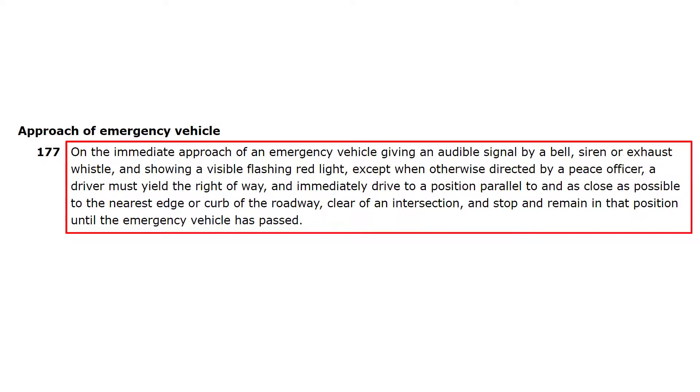It reads: On the immediate approach of an emergency vehicle giving an audible signal by a bell, siren, or exhaust whistle, and showing a visible flashing red light, except when otherwise directed by a peace officer, a driver must yield the right of way and immediately drive to a position parallel to and as close as possible to the nearest edge or curb of the roadway, clear of an intersection, and stop and remain in that position until the emergency vehicle has passed.